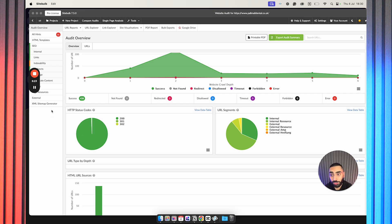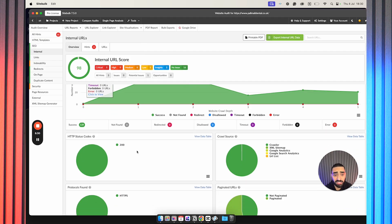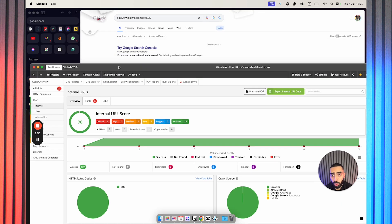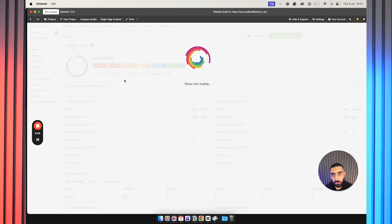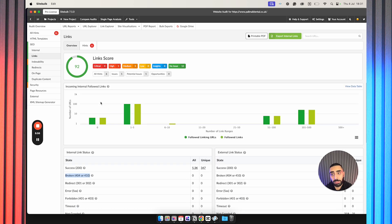If we take a look here at internals — this is the example of paulmaldental.co.uk — from a technical standpoint these guys aren't doing much wrong. What I would say though is that they do have a topical authority issue in this case. If we then take a look at links, it does break everything down. They don't actually have any 404 pages, which is really good to see. So it probably does come down to a topical authority issue.